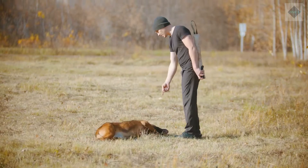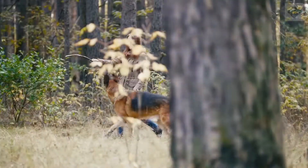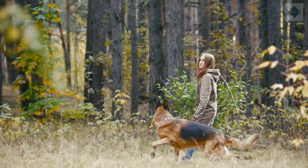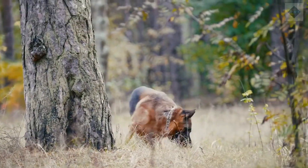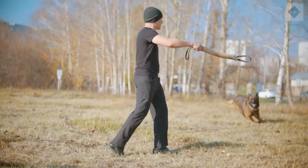Cross-breeding these dogs with Shiloh Shepherds resulted in King Shepherds. There is recent controversy over the breeding of show dogs to have a sloping back rather than the straight back seen with working dogs. This practice has been criticized as leading to poor gait.